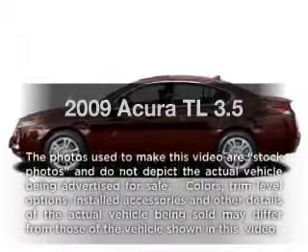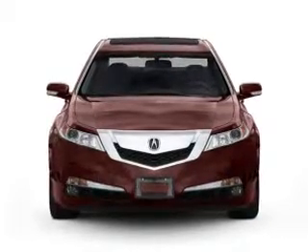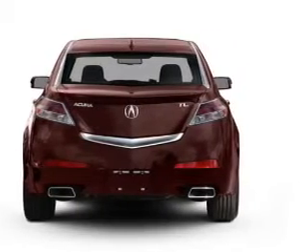Introducing the 2009 Acura TL. If you're looking for a first-rate auto, this one could be yours today. With a reliable six-cylinder engine driven by a five-speed automatic transmission, premium wheels lend a distinctive appearance.